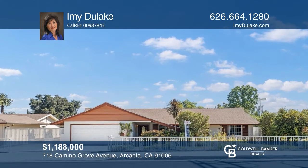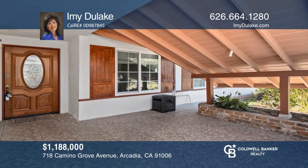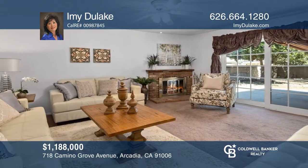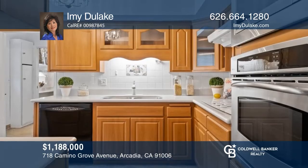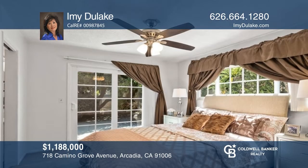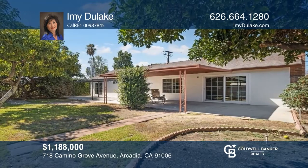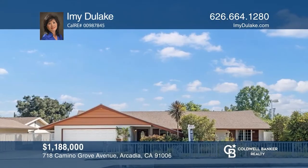This four-bedroom, two-bath mid-century home shows true pride of ownership throughout with newer dual-pane windows and a two-car attached garage with a bonus room. This home invites gatherings with a living room with a fireplace and patio access overlooking the backyard. An updated kitchen features a newer built-in stove, oven, microwave, and storage spaces. The primary suite offers a walk-in closet and dual-pane sliding doors to the outside. Take a look around your future home by contacting Amy Dulac to schedule a tour.